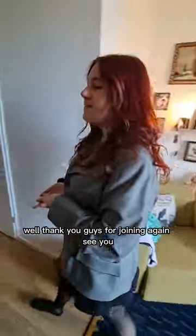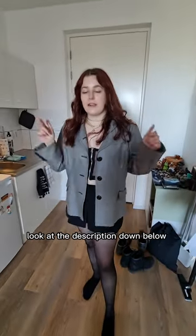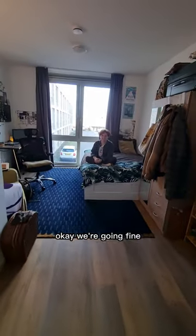Well, thank you guys for joining again. See you next week with another room. And if you have any more questions, look at the description down below. All right. Get out. Okay, we're going. Bye. Leave. I'll take the shoes. I'll see you tomorrow. See you at school. Bye.